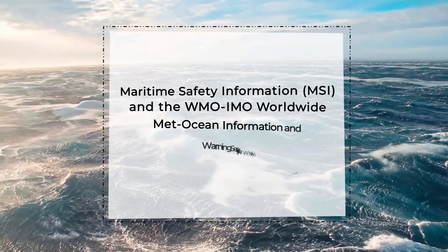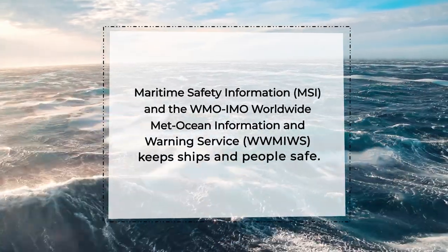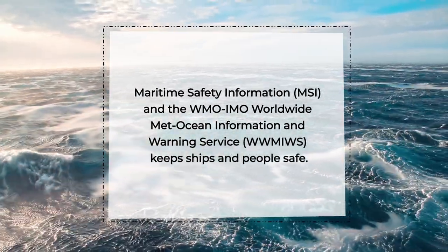Maritime safety information and the worldwide Met Ocean Information and Warning Service keep ships and people safe.